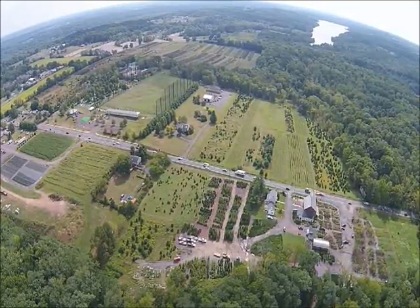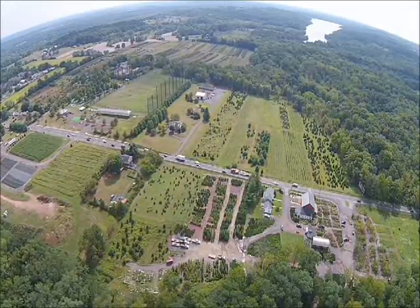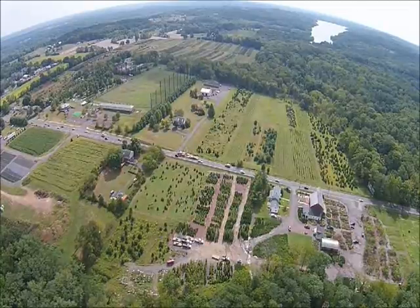Highland Hill Farm specializes in screening and buffering trees, and in this video we're flying around our farm to show you some of the different fields that we have where we're growing trees and shrubs.